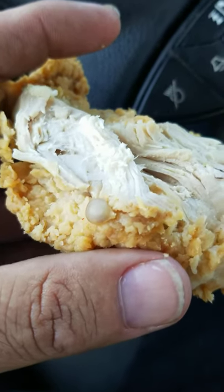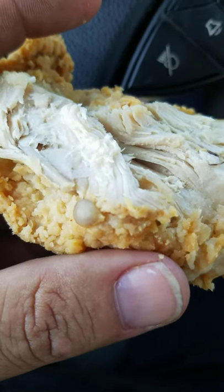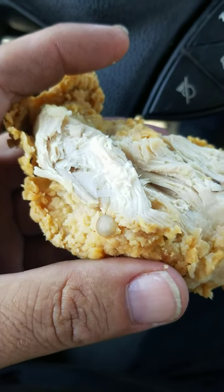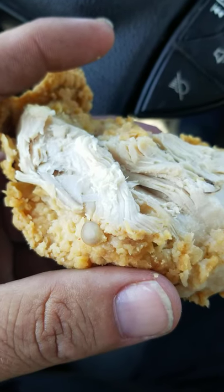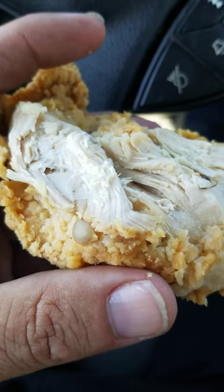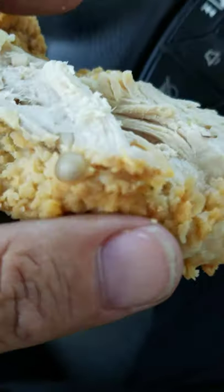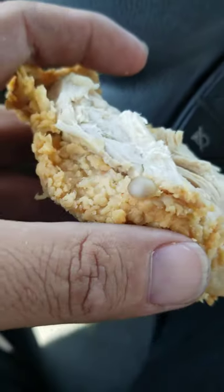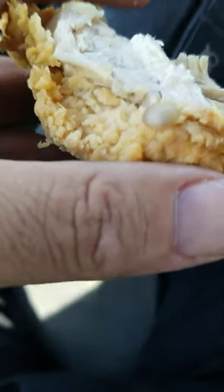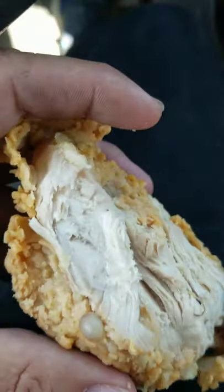I pulled over to eat lunch today. We had Popeye's chicken last night and had some leftover, so the wife put two pieces of chicken in my lunch pail. I'm sitting here eating the chicken and I feel this thing — it looks like a skin tag, like a mole or something on the chicken. I'm like, what in the world? So I'm doing this with my phone, see if I can set it down.